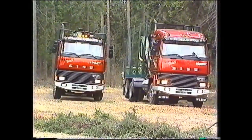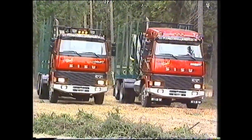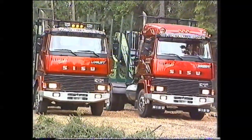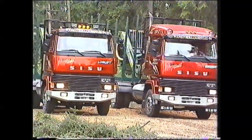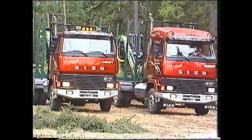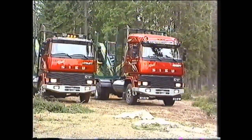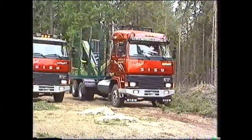Mottomme Sisulla on, että ei ole kahta samanlaista Sisua, eikä myöskään kahta samanlaista asiakasta. Sisu tekee tänään ikään kuin räätäli asiakkaan mittojen ja toivomusten mukaisesti myöskin puutavara-autot. Meillä on tänään esillä kaksi tyypillistä Sisu Forest puuautoa.